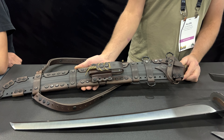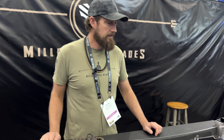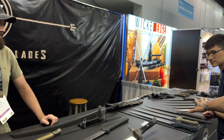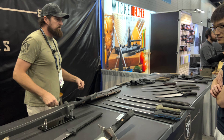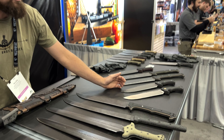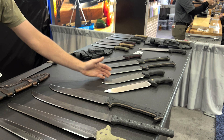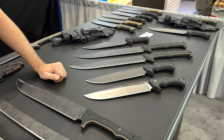I call it the Terminator series. We do a lot of work combining the leather and the Kydex together. And then down here we have what I'd call the bread and butter — stuff people can envision themselves using more, like camp-style choppers, that sort of thing.